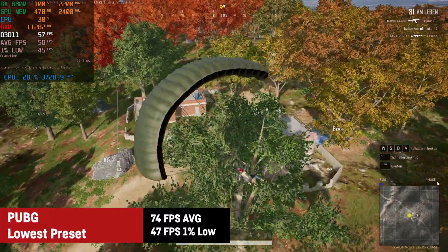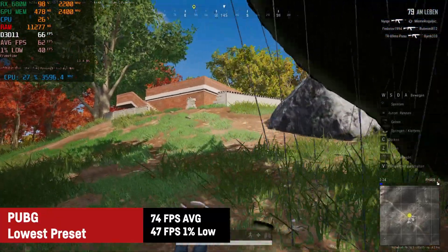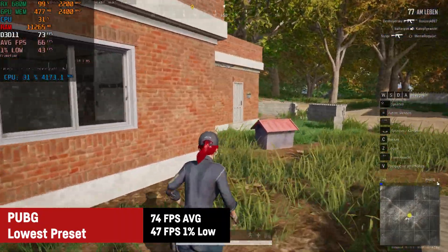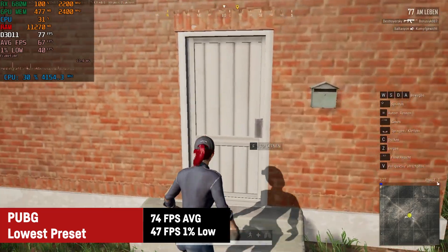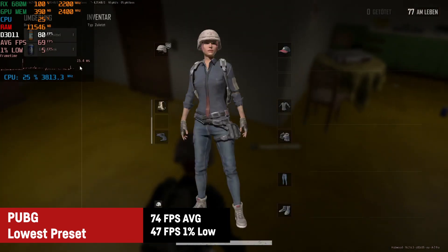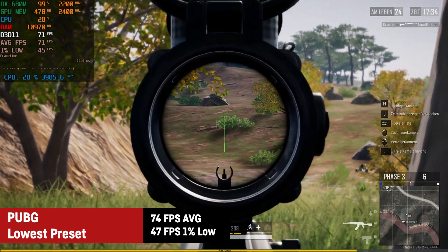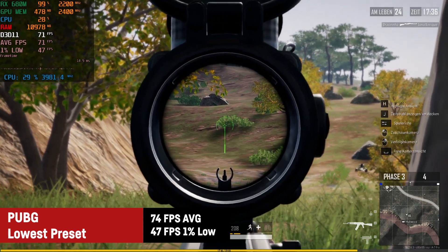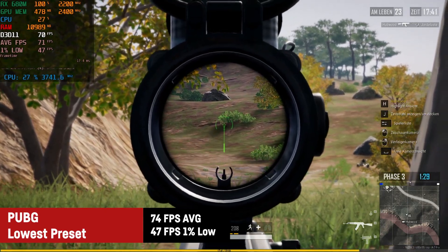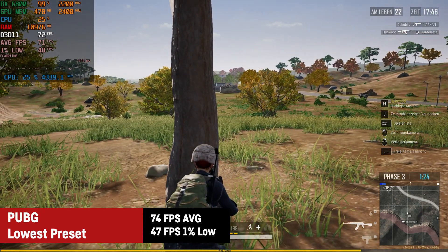Another battle royale game for today is PUBG, which ran just fine on the lowest preset — I saw an average of 74 FPS with a 1% low of 47, which is pretty decent. It definitely felt fluid and playable. Thanks to 1080p it's easier to spot and hit enemies even at greater distances. You can really enjoy this game on the RX 680M as well.